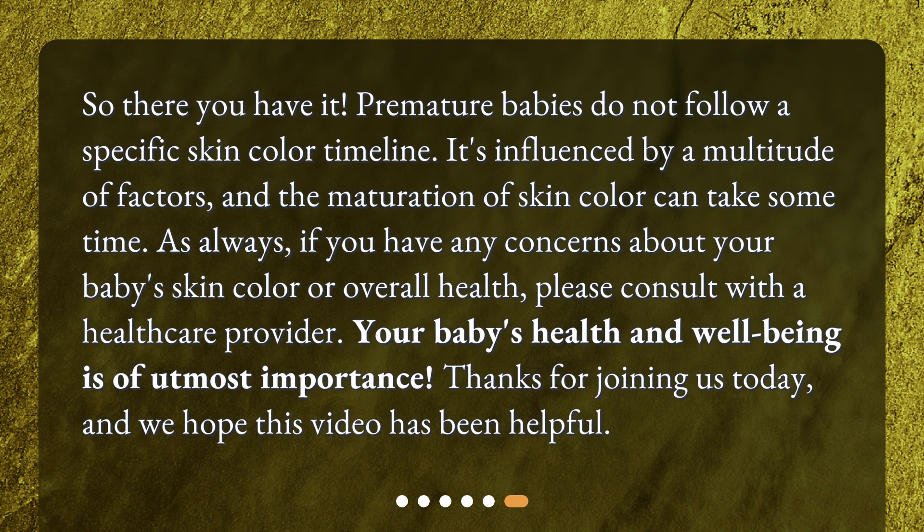As always, if you have any concerns about your baby's skin color or overall health, please consult with a healthcare provider. Your baby's health and well-being is of utmost importance. Thanks for joining us today, and we hope this video has been helpful.